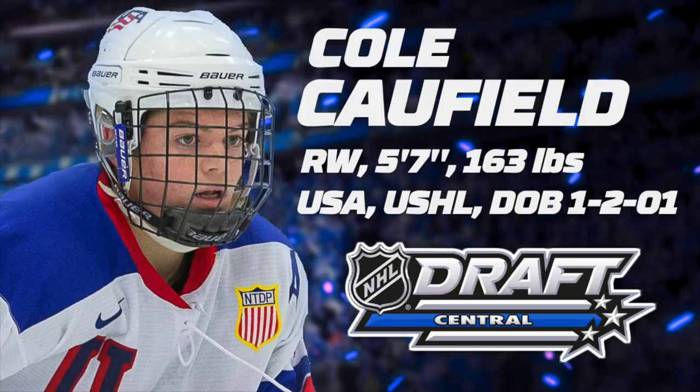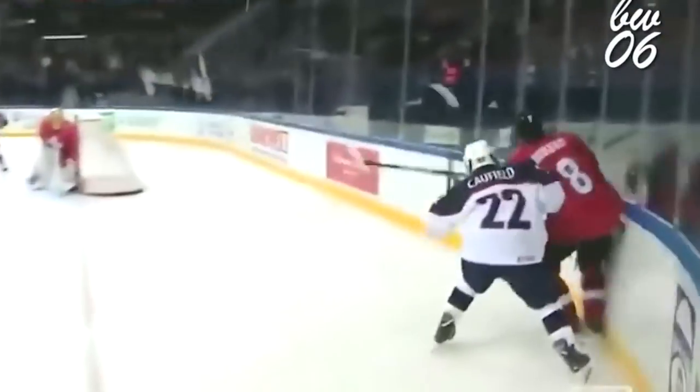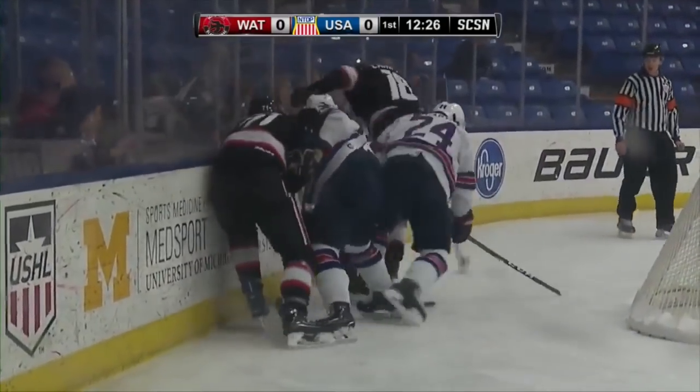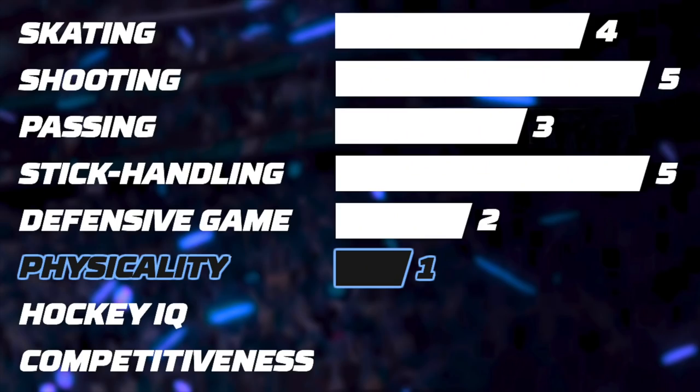Let's now discuss his physicality. Caufield is 5-foot-7 and weighs 163 pounds. He can surprise you with a good hit here and there but ultimately he is pretty ineffective on the forecheck and in board battles. He puts a lot of effort along the boards and doesn't hesitate to get into dirty areas, but he gets pushed around pretty easily and clearly lacks strength. Thanks to his excellent quickness and competitiveness, I think Caufield will be able to adapt to the NHL, but his physicality stays a weakness. I would give him 1 star.